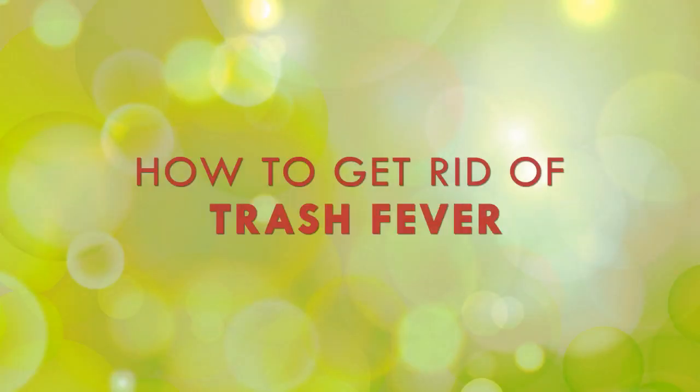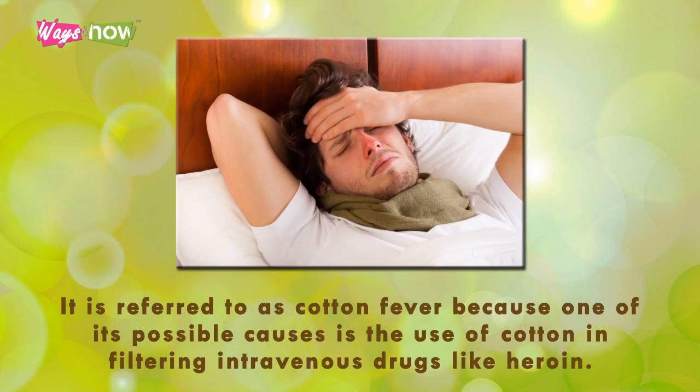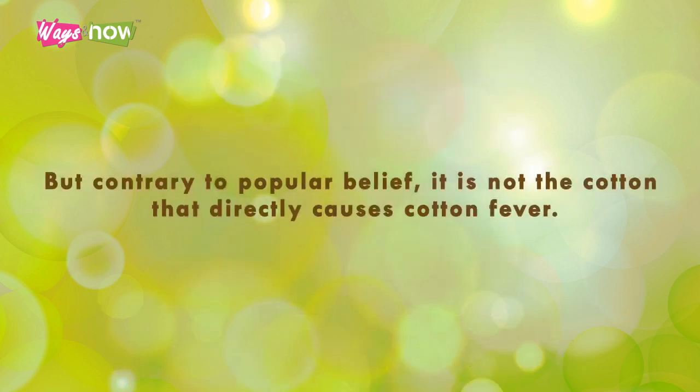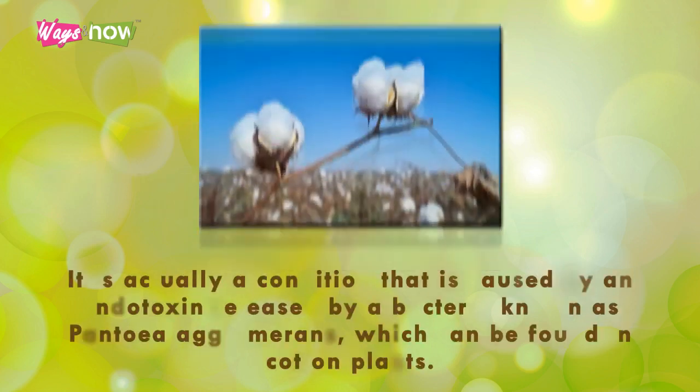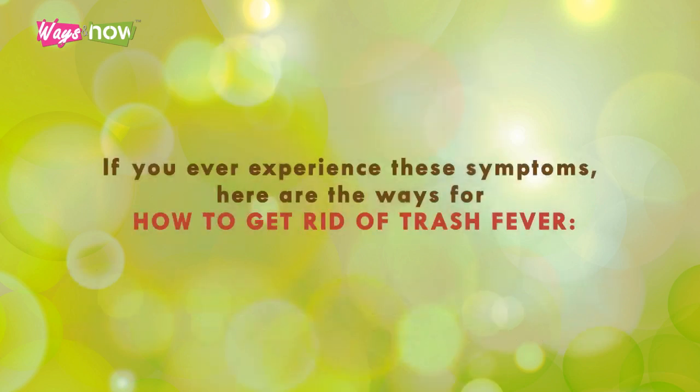Trash fever, more commonly known as cotton fever, is an illness that often afflicts intravenous drug users. It is referred to as cotton fever because one of its possible causes is the use of cotton in filtering intravenous drugs like heroin. However, contrary to popular belief, it is not the cotton that directly causes cotton fever — it is actually caused by an endotoxin released by a bacteria known as Pantoea agglomerans, which can be found in cotton plants.